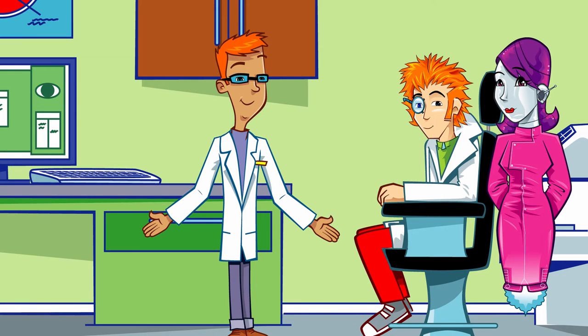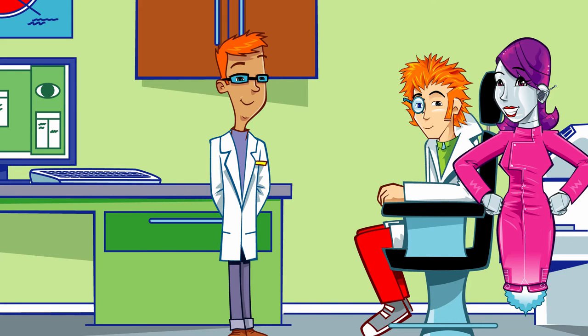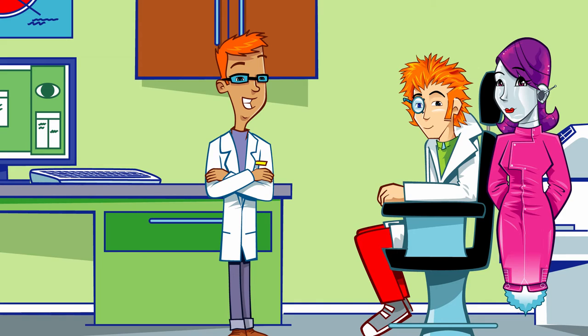I don't know why you've left it so long, Professor Hallux. Well, exams are scary. What if I get the wrong answers? It isn't that sort of test — it's just a check-up for your eyes. That's right. And as you only get one pair of eyes to last your whole life, it makes sense to look after them.